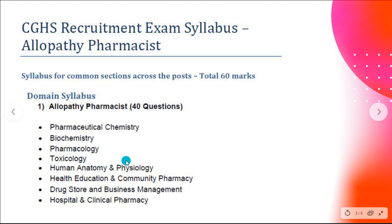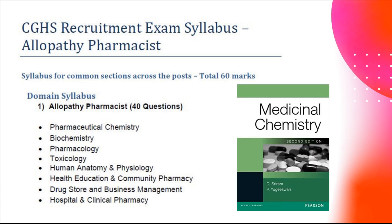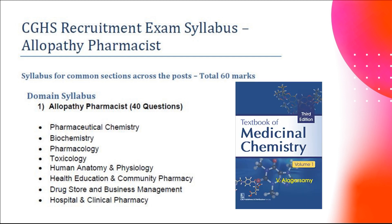Pharmaceutical chemistry covers basic chemistry topics — heterocyclic compounds, alkyl halide groups, and chemical classification are commonly asked. For this, the best books to follow are Seru Yogashuri or Alagarswami. You can follow these books for pharmaceutical chemistry preparation.